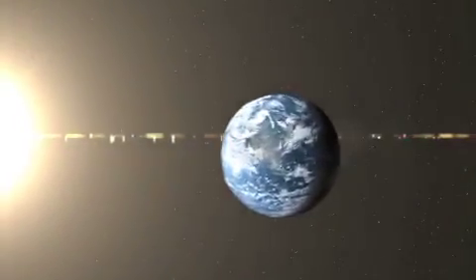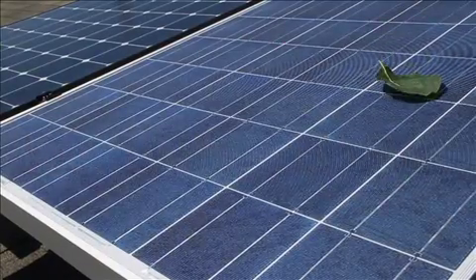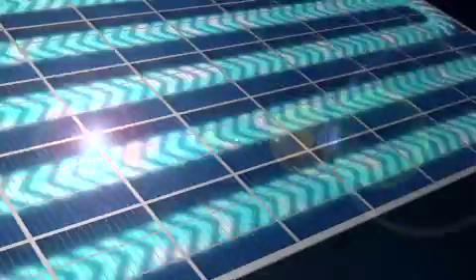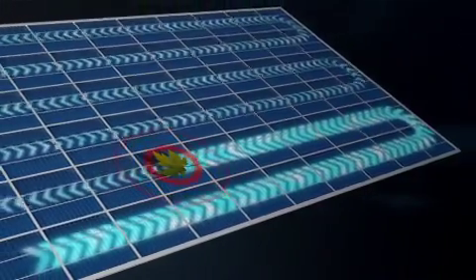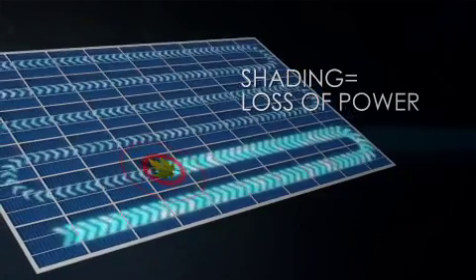In the real world, solar panels regularly undergo partial shading — sticks, leaves, dust, even bird droppings. What happens when a solar panel is partially shaded? That depends on which solar panel. For some, a shaded cell can lead to significant power loss, because a shaded solar cell can't generate power and it can't properly pass the power generated by its unshaded neighbor cells. Instead, it dissipates that power, resulting in additional power loss for the entire panel.